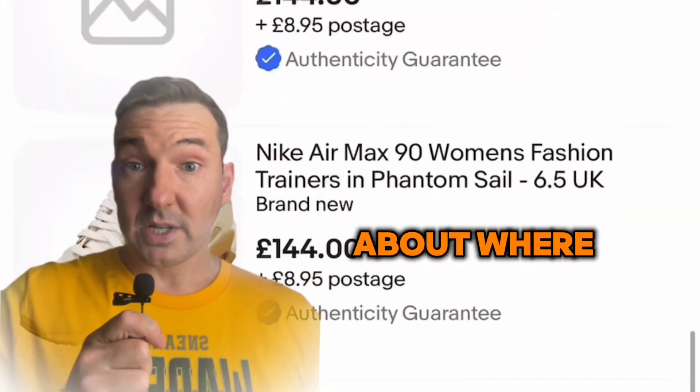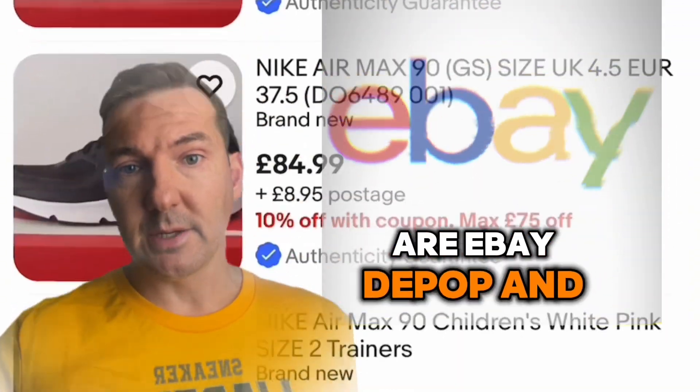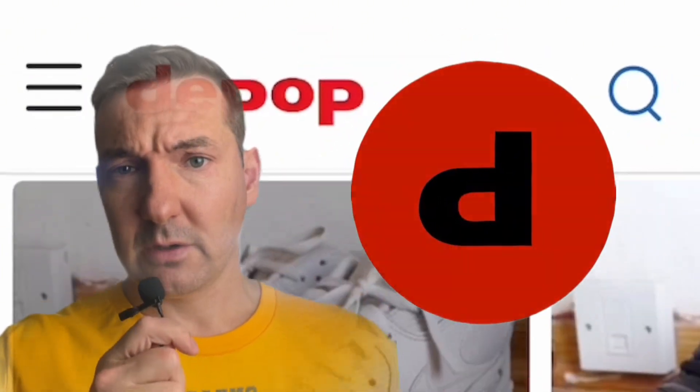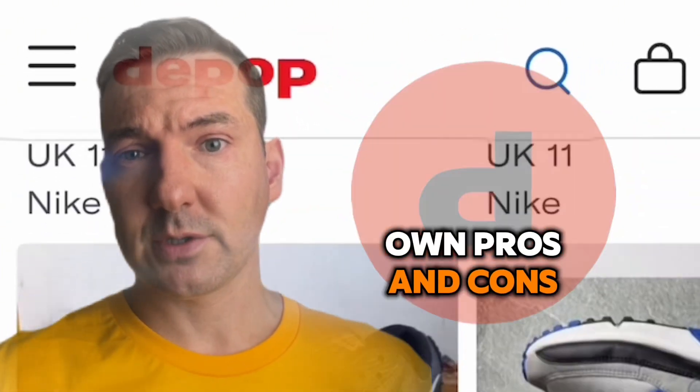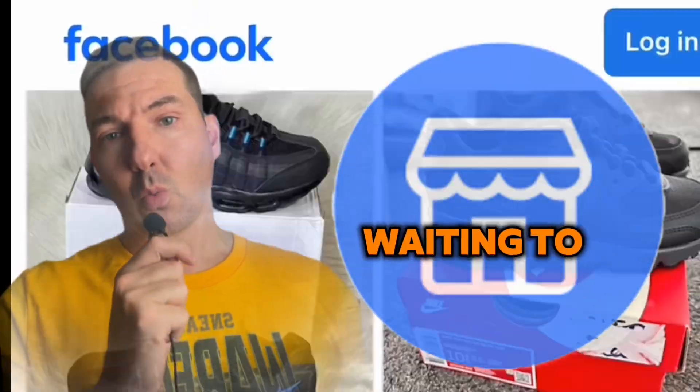First up, let's talk about where to find these pre-loved treasures. My go-to places are eBay, Depop, and Facebook Marketplace. Each one has its own pros and cons, but they all have one thing in common — tons of potential deals waiting to be discovered.